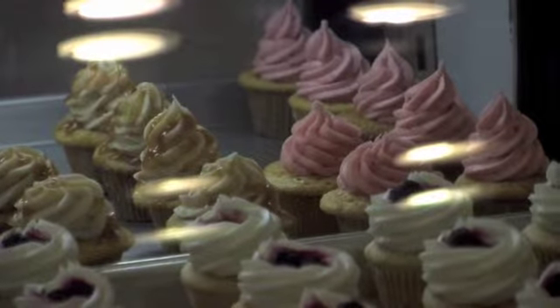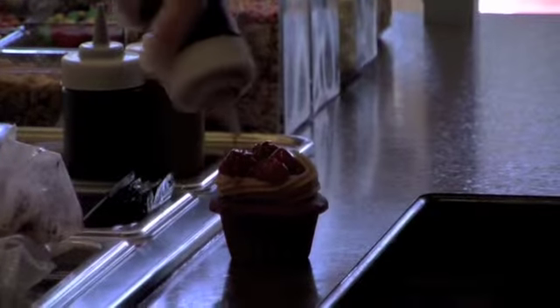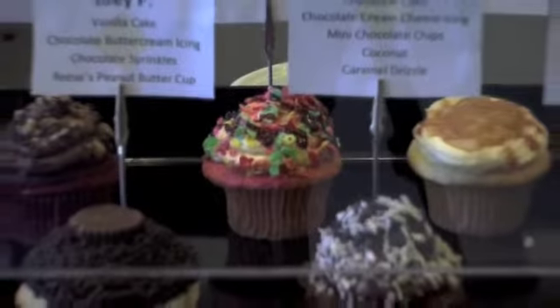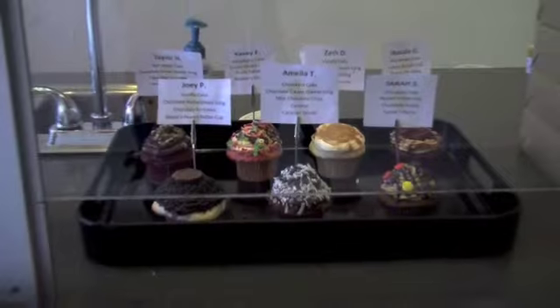The local cupcake business regularly hosts benefit nights dedicated to different organizations around town. Krixfeld gave the group of students the opportunity to host an event instead of just putting out a donation jar. Student Erin Berlin, one of the group members for this benefit, explains the process of the donation: fifteen to twenty percent of the proceeds from each cupcake sold will go to help the shelter.